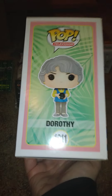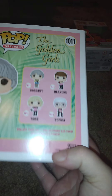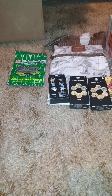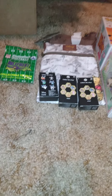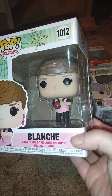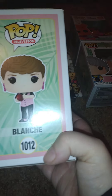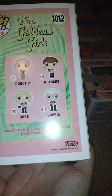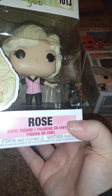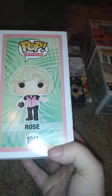The next ones are all in a set - Pops TV from Golden Girls. Number 1011 is Dorothy, and that's what she looks like on the front and back. Still getting over a cold here. Then we have 1012, which is Blanche in her bowling outfit - here's the front and back view.